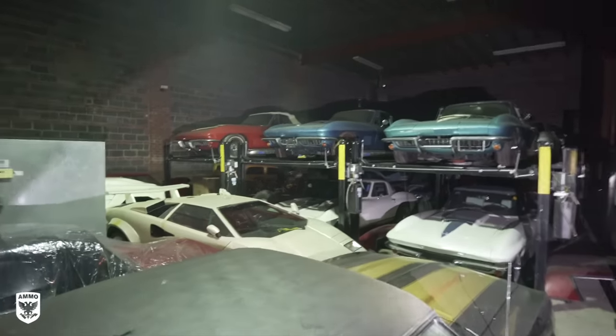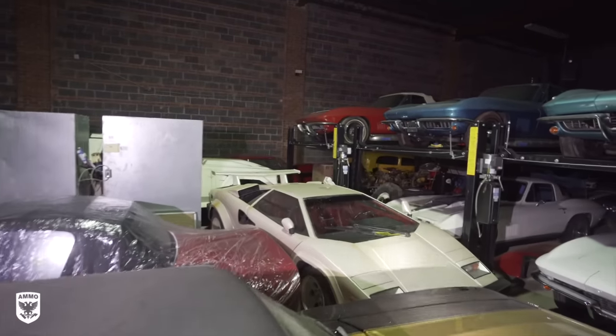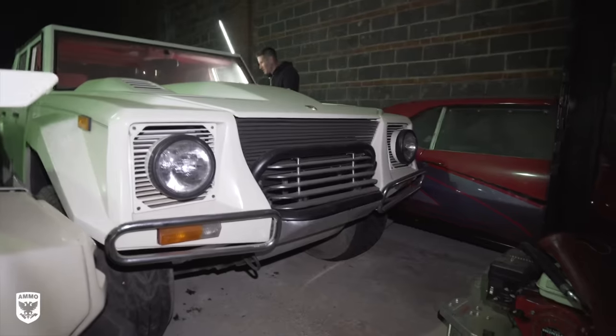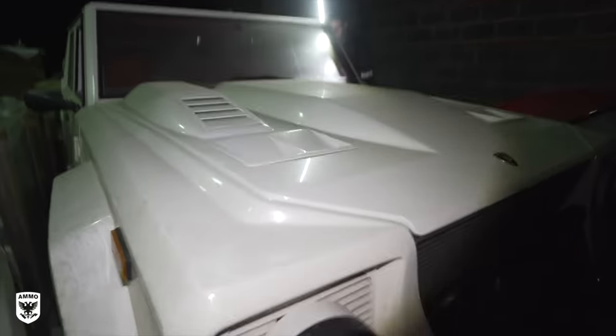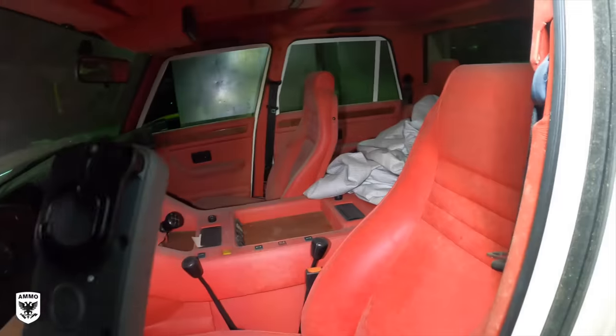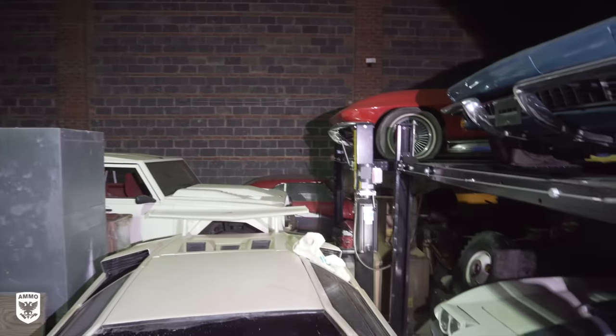Lamborghini — oh, back there. And then the LM002 — that one has some pretty nice history to it. It is believed — and we need to prove it — that it was owned by Nicholas Cage. Super low miles on it, as is the case with most cars here.